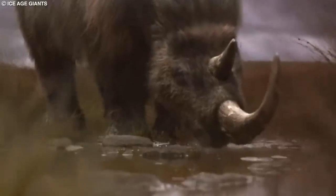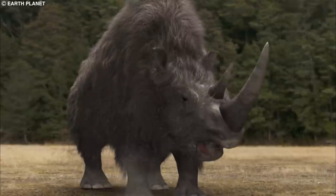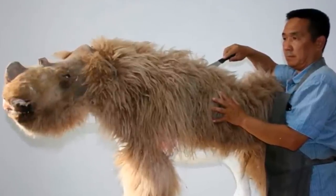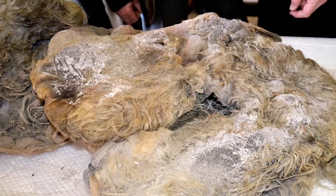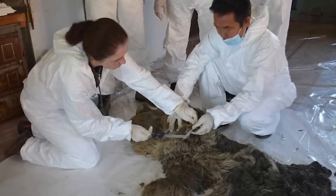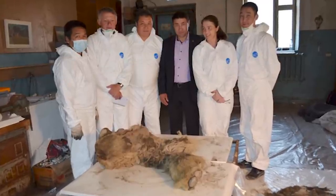The extinction of the woolly rhinoceros is thought to have been driven by climate change, habitat loss, and human hunting. As the Earth's climate warmed and the ice sheets retreated, the vegetation the woolly rhinoceros depended on became less abundant, and humans hunted these animals for their meat, hide, and horns. The discovery of frozen woolly rhinoceros specimens like Sasha has significantly advanced our understanding of these remarkable creatures, and serves as a reminder of the impact that climate change and human activity can have on the survival of species.